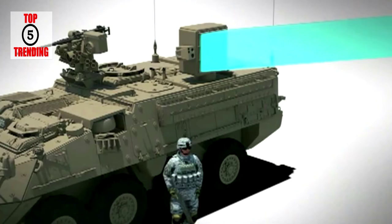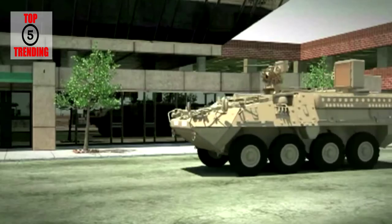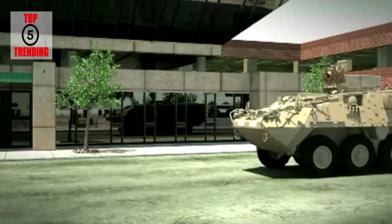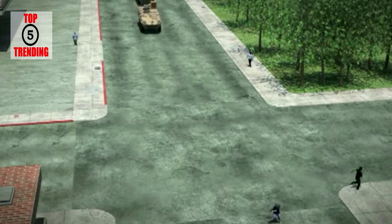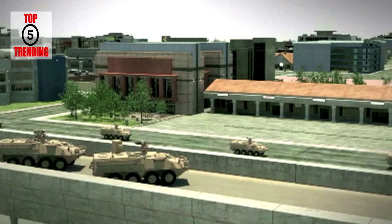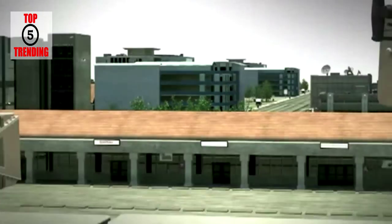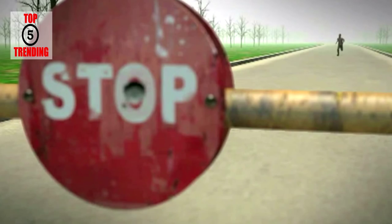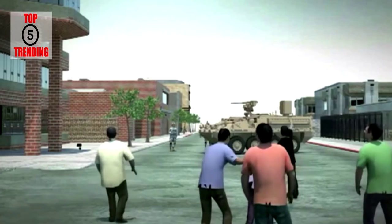Raytheon is currently marketing a reduced-range version of this technology. The ADS was deployed in 2010 with the United States military in the Afghanistan War, but was withdrawn without seeing combat. On August 20th, 2010, the Los Angeles Sheriff's Department announced its intent to use this technology on prisoners in the Pitchess Detention Center in Los Angeles, stating its intent to use it in operational evaluation in situations such as breaking up prisoner fights.